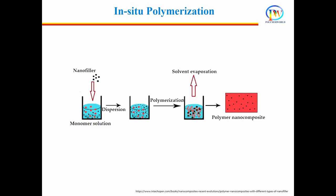In-situ polymerization is particularly important for the preparation of insoluble and thermally stable polymers which cannot be processed by solution or melt processing. In in-situ polymerization, monomers are polymerized in the presence of fillers. Depending on the required molecular weight or molecular weight distribution of the polymer, free radical, ionic, or ring-opening polymerization can be used.